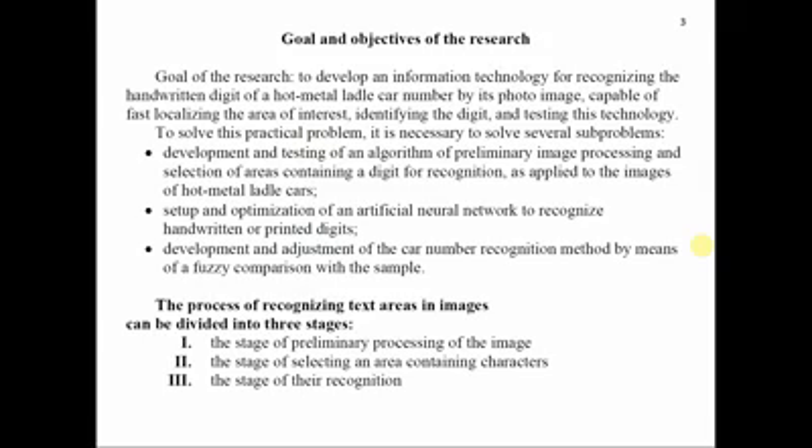Development and adjustment of the car number recognition method by means of fuzzy comparison with the sample. The process of recognizing the text area in an image can be divided into three stages: first, the stage of preliminary processing of the image; second, the stage of selecting an area containing characters; and third, the stage of their recognition.